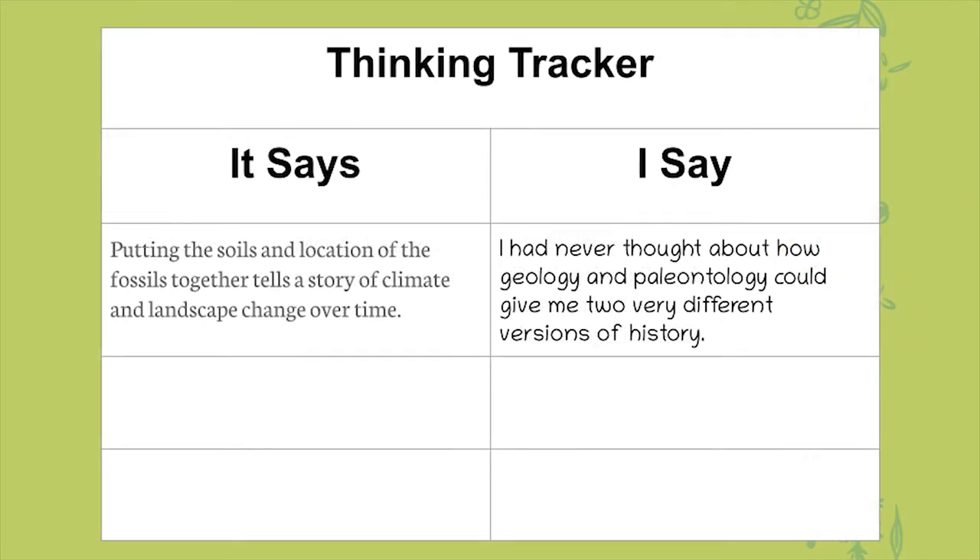Grab that thinking tracker and think about some of the information you just learned from Maggie. I wrote down that she said putting the soils and location of the fossils together tells a story of climate and landscape change over time. What I say about this is I had never thought about how geology and paleontology could give me two very different versions of history. For example, there's 76 miles of scenic river and six different ecosystems — think about those things, write them down under 'It Says,' then write down what that makes you think, question, or wonder.